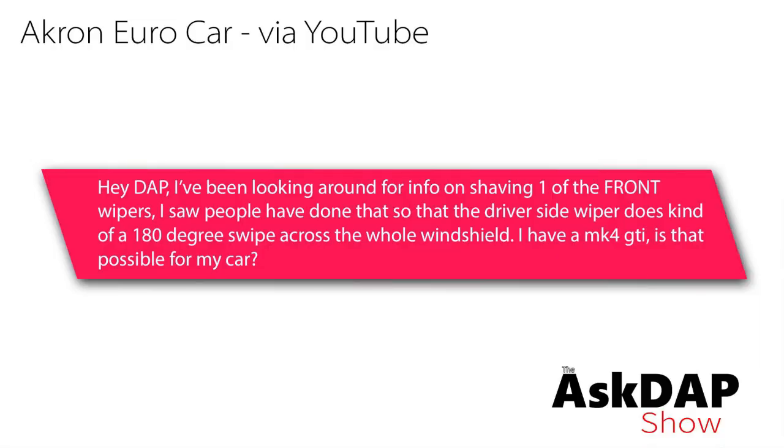Akron Eurocar via YouTube says: Hey Dap, I've been looking around for info on shaving off one of the front wipers. I saw people have done that so the driver's side wiper does kind of a 180-degree swipe across the whole windshield. I have a Mark IV GTI — is that possible for this car? So this question is kind of a blast from the past. The product I think you're looking for — there is such a product for Mark IVs. If my memory serves me correctly, I think it is from Bonbrenner, a German company from back in the Mark IV days.